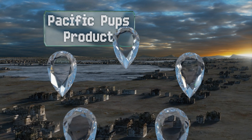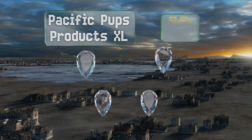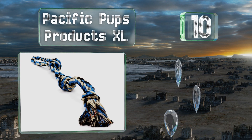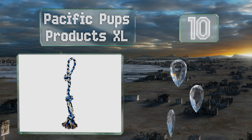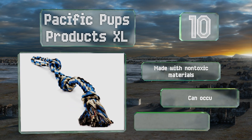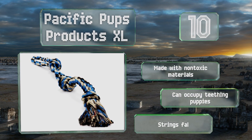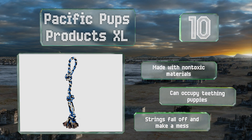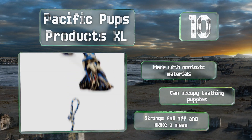Starting off our list at number 10: at 21 inches long and an inch and a half thick, the Pacific Pups Product XL is big enough to entertain large breeds like Great Danes. Proceeds from each sale go to an animal rescue in California, so you can feel good about spoiling your pet. It's made with non-toxic materials and can occupy teething puppies. However, the strings fall off and make a mess.